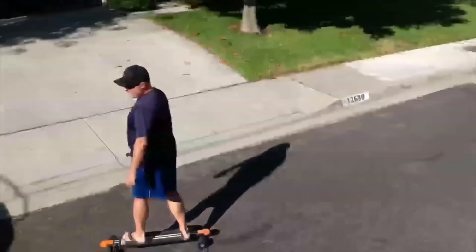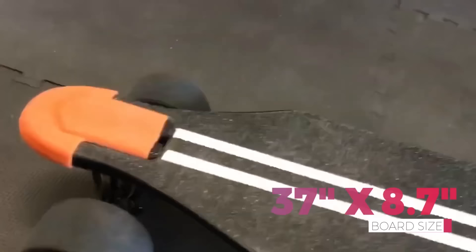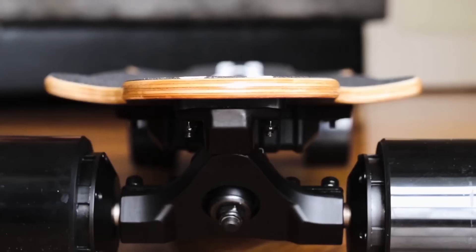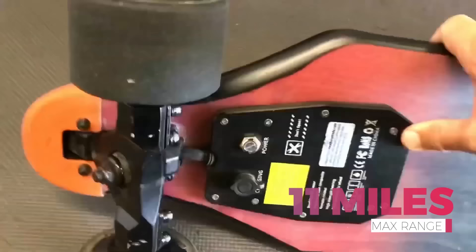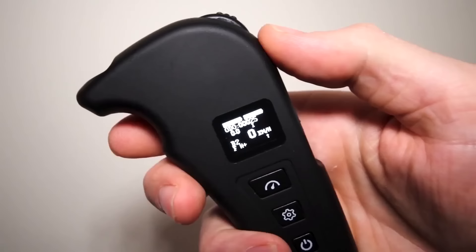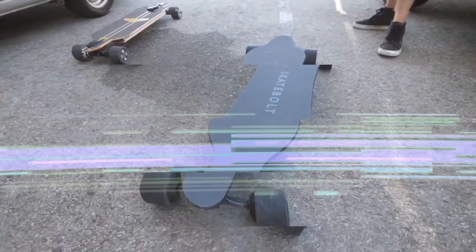Number 4 is the Teamgee H5, one of the thinnest electric longboards on the market at just 0.59 inches thick with only 3 inches of ground clearance. Coming in at 37 inches long, 8.7 inches wide, and 14.5 pounds, it can carry a max load of 220 pounds. Powered by two 380-watt motors, the max speed is 22 mph with a range of about 11 miles per charge. The deck is 10 layers of Canadian maple and a single layer of fiberglass. The wireless LCD remote shows speed, gears, braking modes, and more. The H5 is just $499.